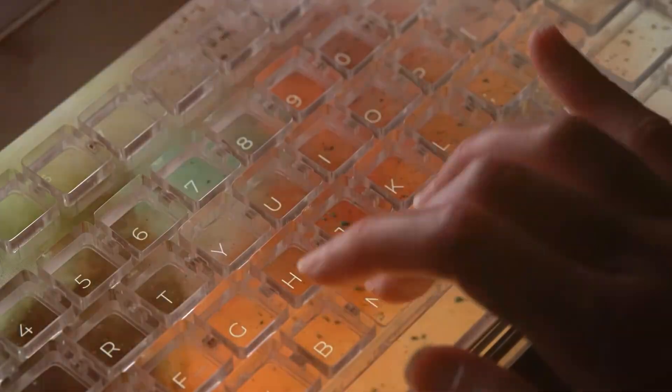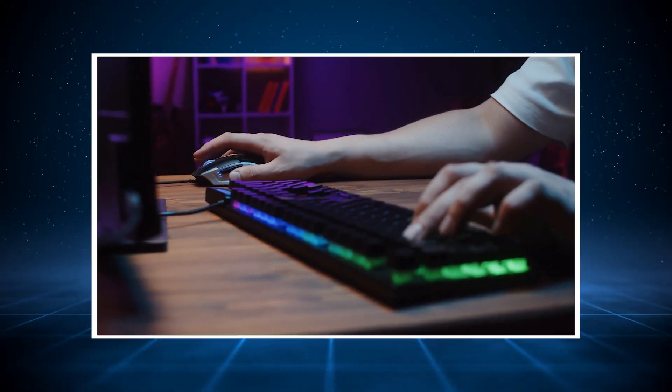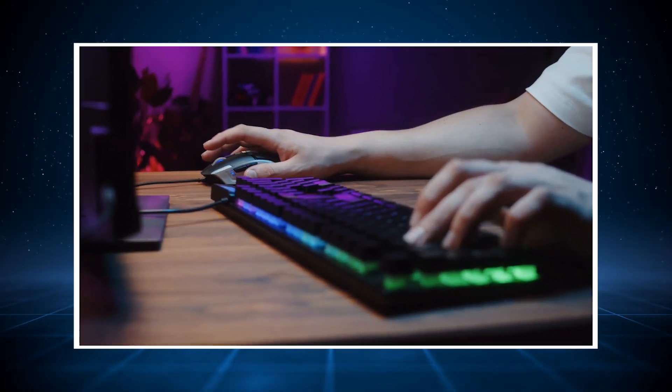Customizability. Many mechanical keyboards allow you to customize the keycaps and switches to suit your typing preference. Whether you prefer a soft or a firm press, or a quiet or a loud click, you can personalize your keyboard to fit your needs.